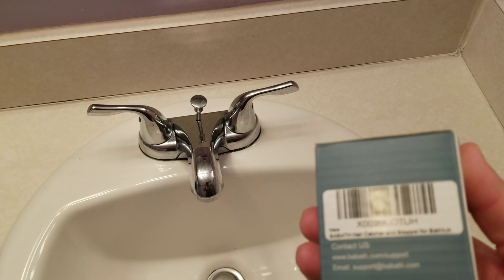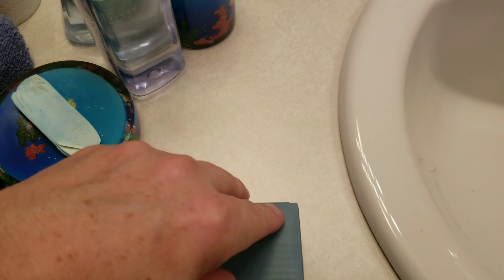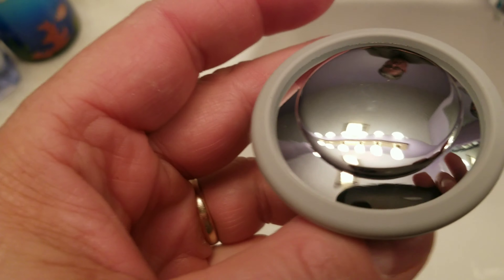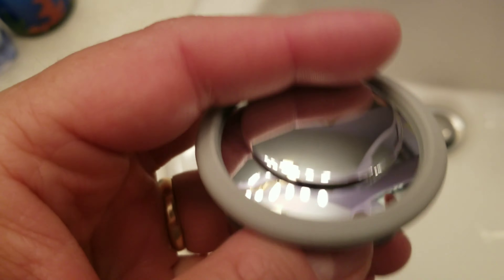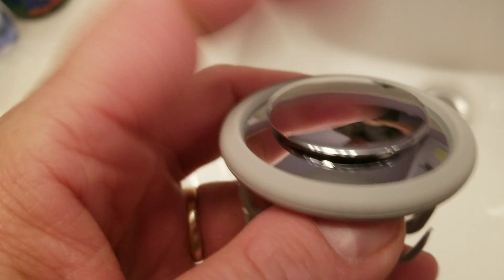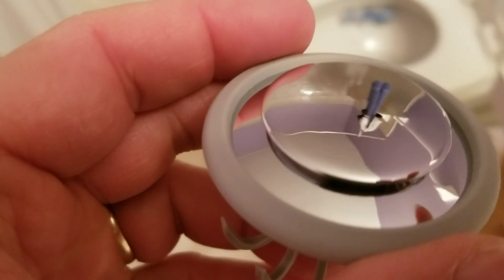Here's the actual product. It's called the Drain Catcher and Stopper from Bobath, and it comes in this little box from Amazon. Let's open this up. It's not real aluminum or stainless steel, but it's very hard and seems pretty sturdy — pretty nice.